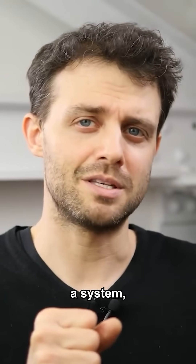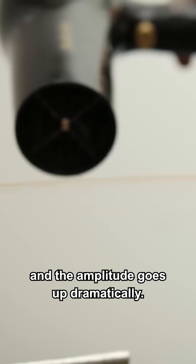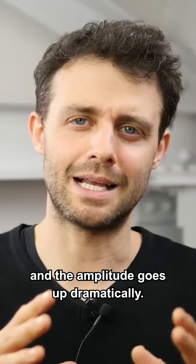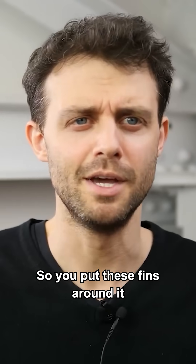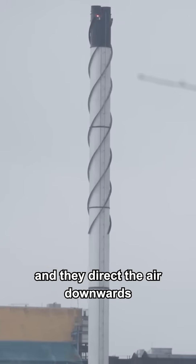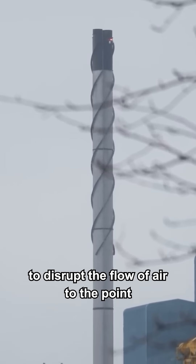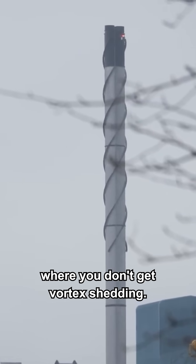If you hit the resonating frequency of a system, the energy that you put in adds to the energy that's already there, and the amplitude goes up dramatically — so suddenly your chimney's doing this. So you put these fins around it and they direct the air downwards on one side, upwards on the other side, and that's enough to disrupt the flow of air to the point where you don't get vortex shedding.